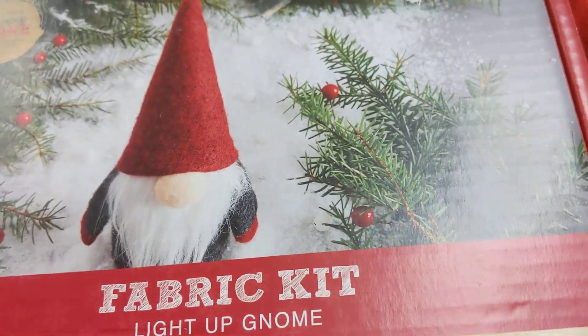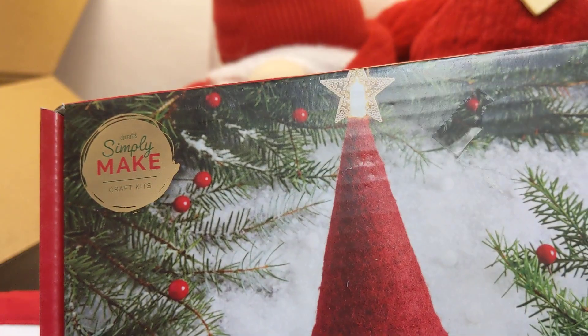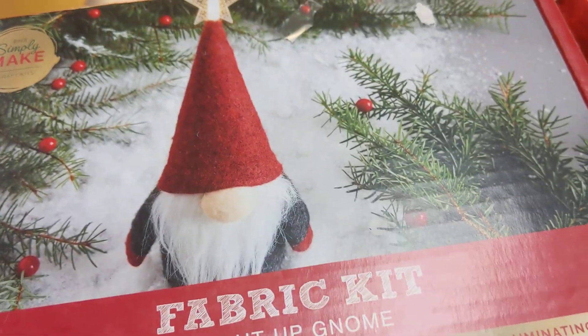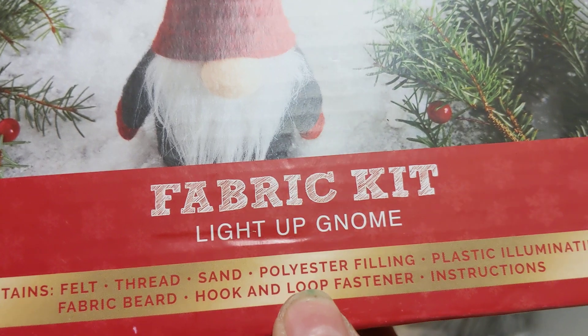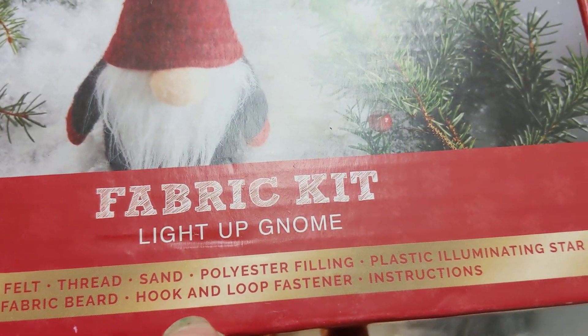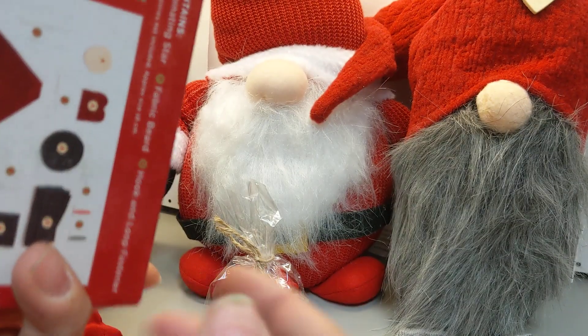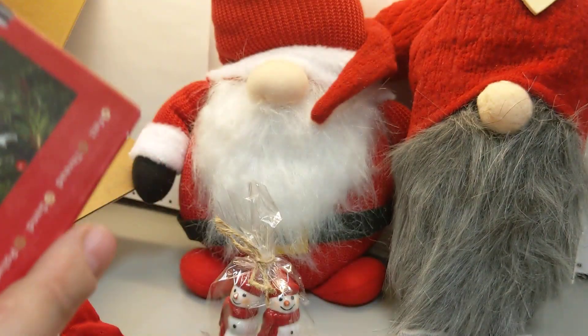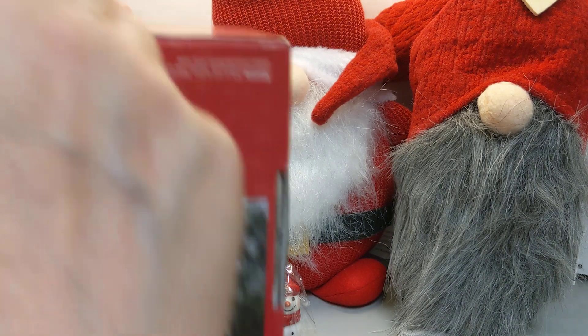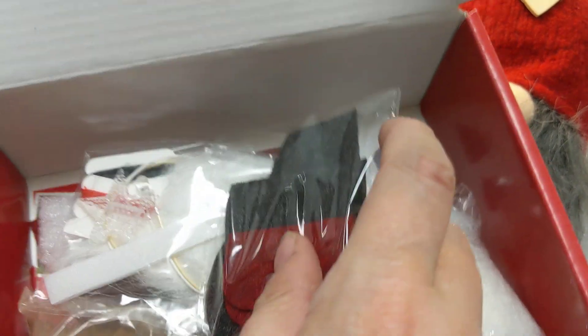Something else here — a fabric kit. Lighted gnome. It says something simply make craft kit. Felt, thread, sand, polyester filling, plastic illuminating star, fabric beard, hook and loop fastener, instructions. Oh my gosh — is that really what's in here? She sent me a kit to make my own little gnome? She did. I am going to have so much fun with this.